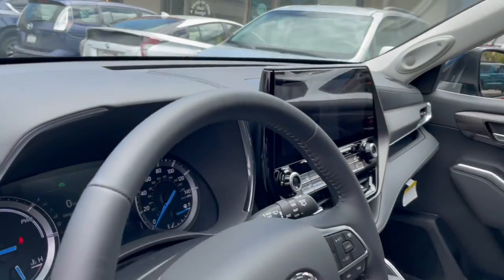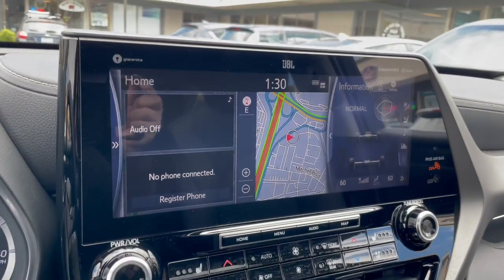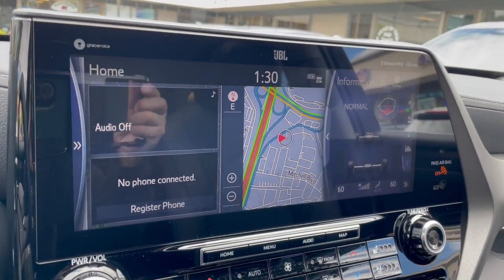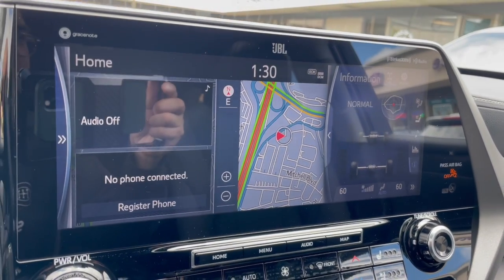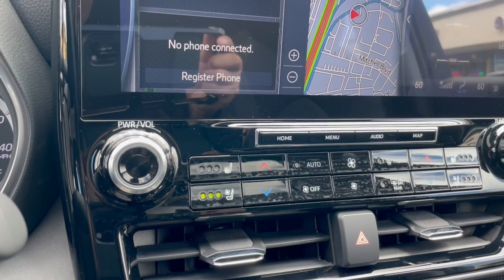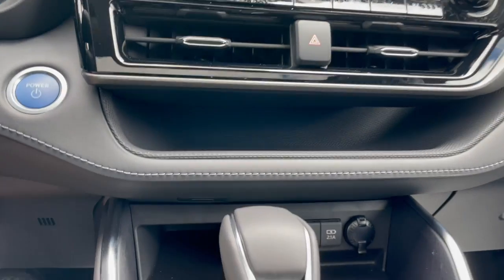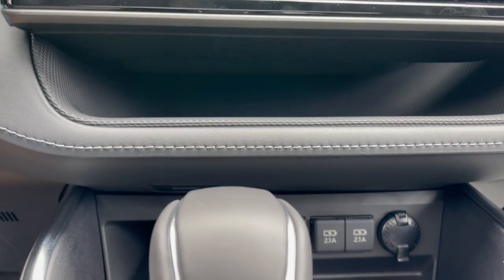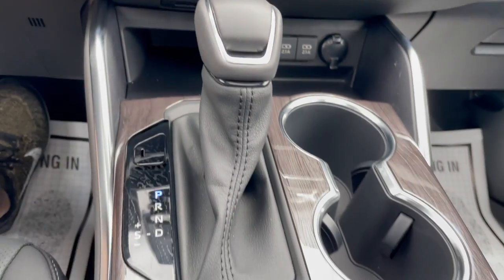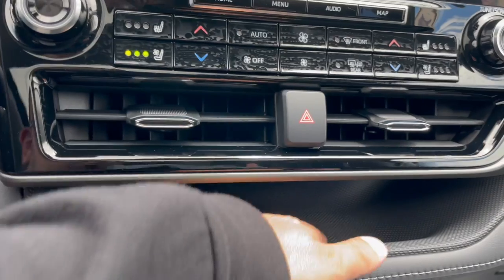As a driver in this new Highlander Hybrid, optional is this 12.3-inch in-dash infotainment system with JBL premium sound. It comes with heated and ventilated front seats, USB and USB-C compatibility, electronic parking brake, and storage.